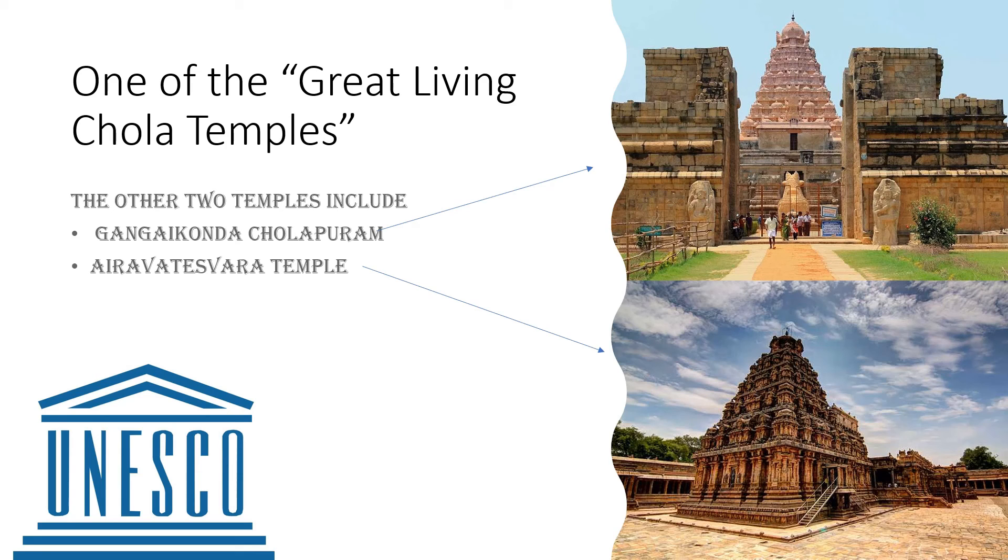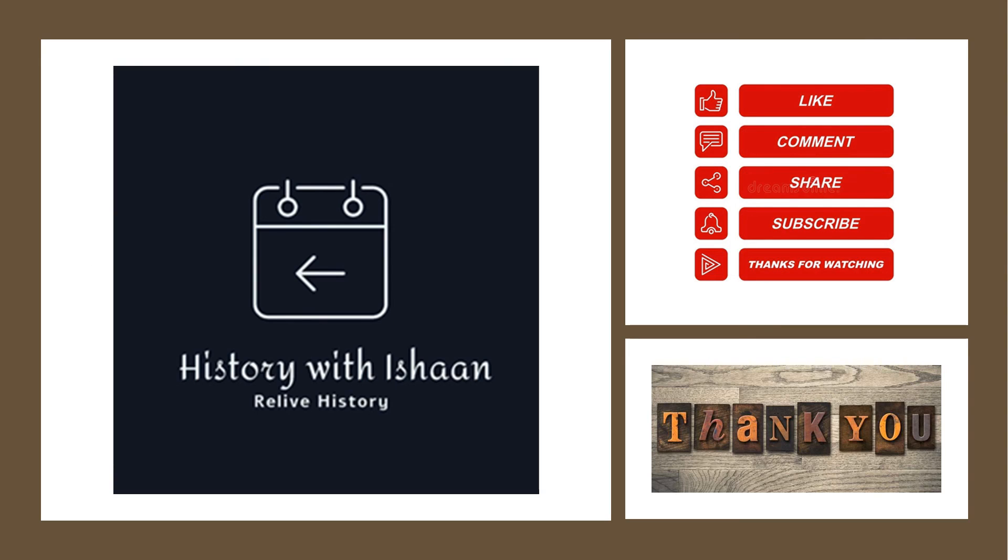Thank you so much for watching. I hope you liked the video — if you did, please hit the like button. If you want to know more about these temples, please go through the reading links in the description box below. Share the video with your family and friends, comment your views below, and subscribe to my channel History with Ishan to receive regular notifications from Indian and world history. Hit the bell icon for more updates — stay tuned, stay safe, take care.